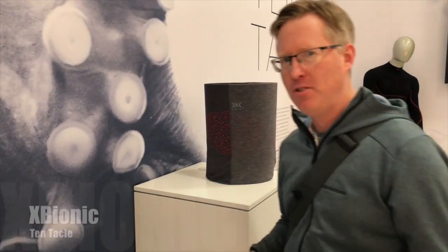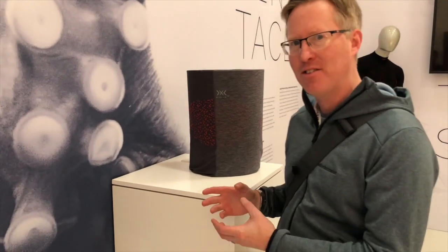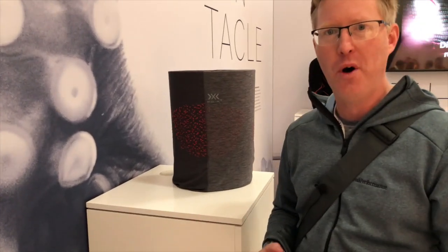We've come along to the X Bionic stand — a Swiss company founded in 1997, so just over 20 years old. It's February 2018 here at ISPO, but we're looking ahead to some of the developments that X Bionic are working on.